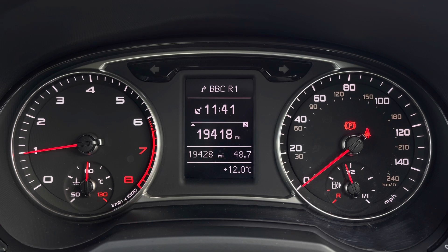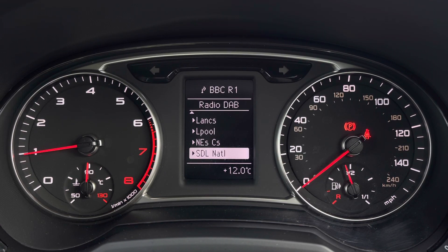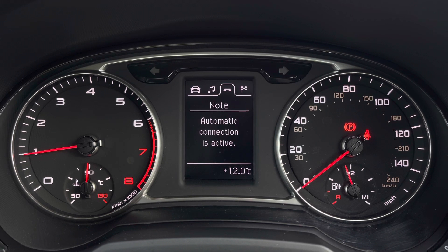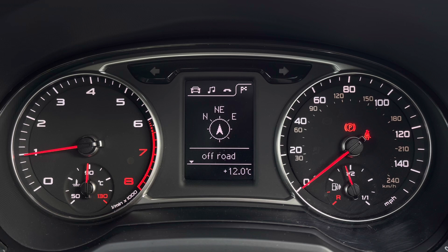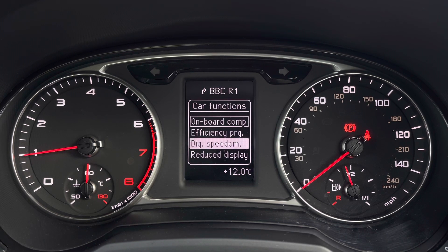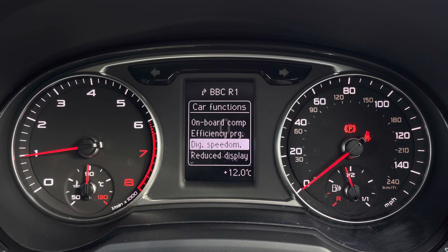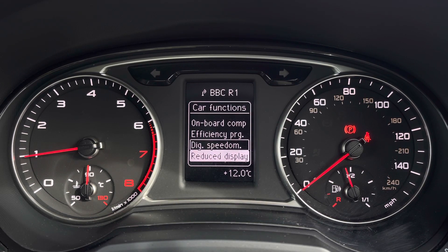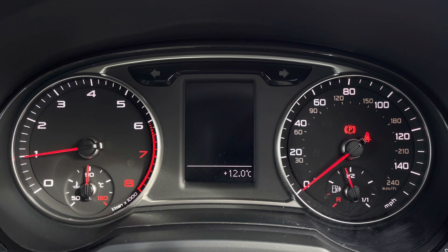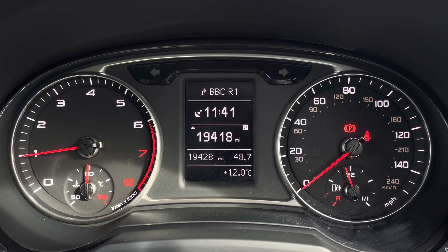There's also DAB digital radio so you can listen to your favourite radio stations, telephone equipment for making hands-free calls, as well as navigation. You can also change the main display — if speed is your main focus, you can have the digital speedometer with onboard information displayed below. Or if it's too distracting, you can have the reduced display on, which hides the information. Our personal favourite is the onboard computer, as it's the most informative.